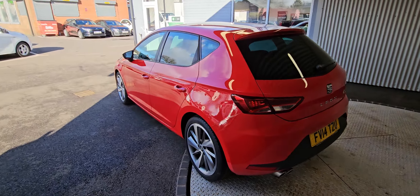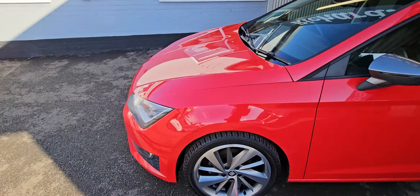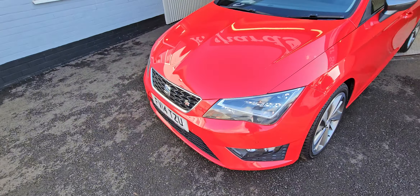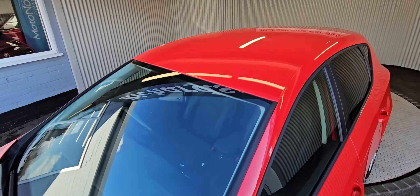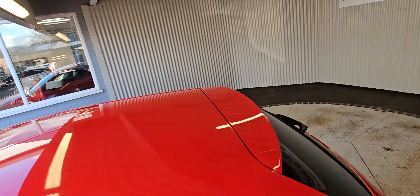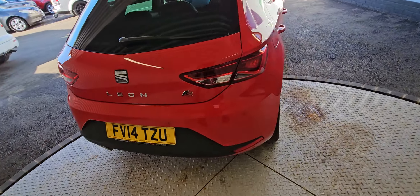It's had two owners from new — the first owner was the dealer, and then the previous owner had it since a few months old, so you can basically call it a one-owner car. It has got full service history.